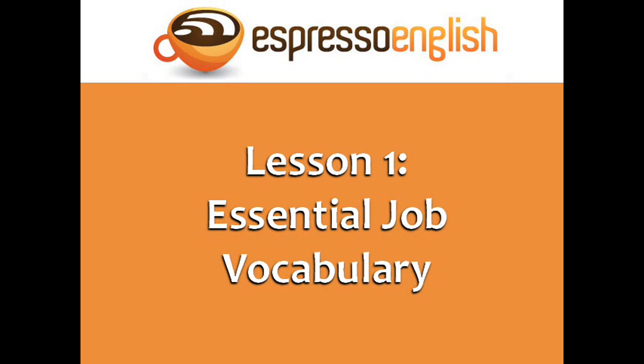Hello, and welcome to Lesson 1 of the Business English course: Essential Job Vocabulary.